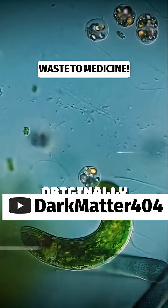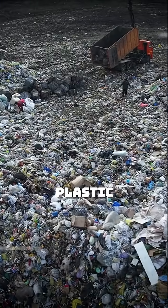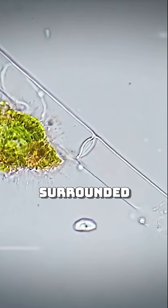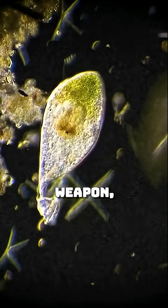They harnessed special enzymes originally discovered in bacteria that evolved in extreme, plastic-rich environments, like waste dumps and compost heaps. These microbes, surrounded by synthetic material, adapted over time to digest it. Their secret weapon?